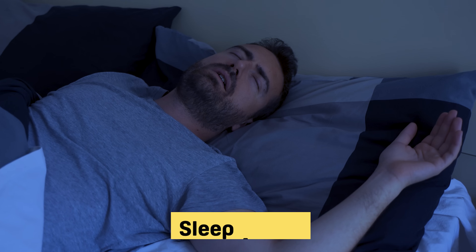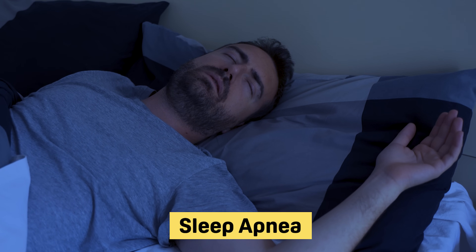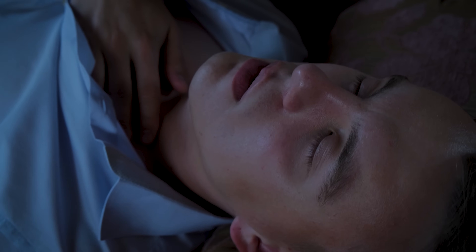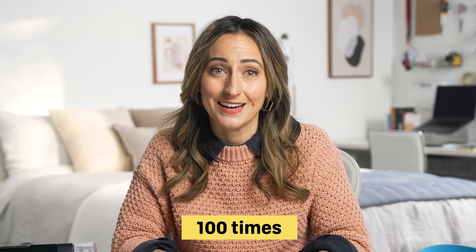But first, let's talk about what sleep apnea actually is. Sleep apnea is a sleep disorder that causes you to temporarily lose your breath during sleep. This can cause you to wake up choking or gasping for air, but even if you don't wake up, your sleep quality can still suffer. People with sleep apnea can experience temporary loss of breath more than 100 times each night. If left untreated, sleep apnea and the poor sleep quality it causes can take a major toll on your physical and mental health.